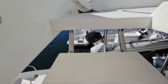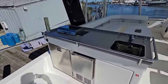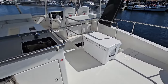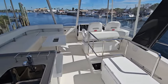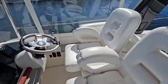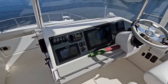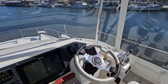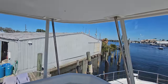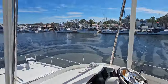Heading up to the bridge — handrails everywhere, really easy to get up. Great entertaining area: we've got the Kenyon grill, sink, ice maker, and a refrigerator, as well as storage below. Great sitting area. The owner also installed two custom captain's chairs, much more comfortable than the original setup, although he does have that if the buyer prefers. Twin Raymarine screens, Raymarine autopilot, and throttles. Again, this bridge enclosure was just installed and it's in really nice shape. Got the bow sun pads up there.